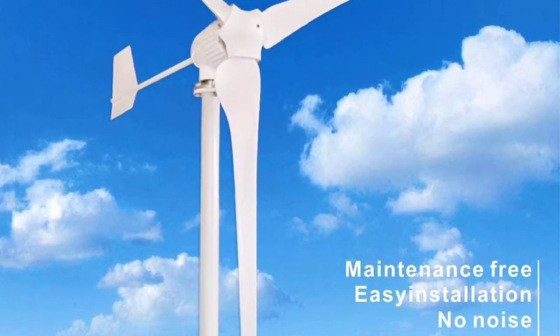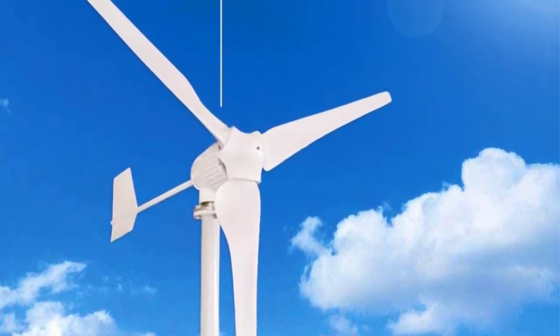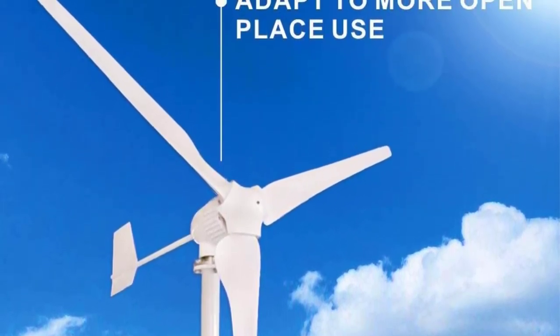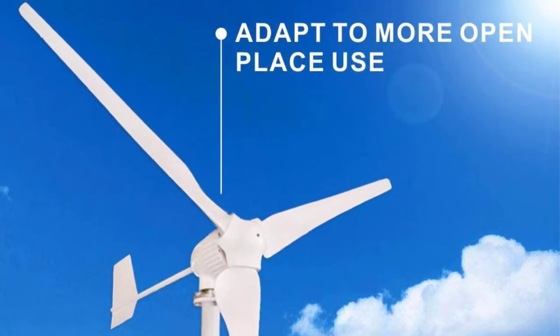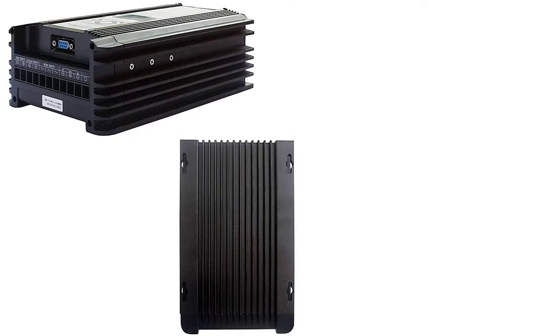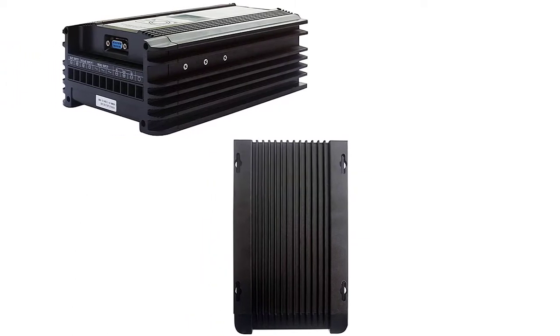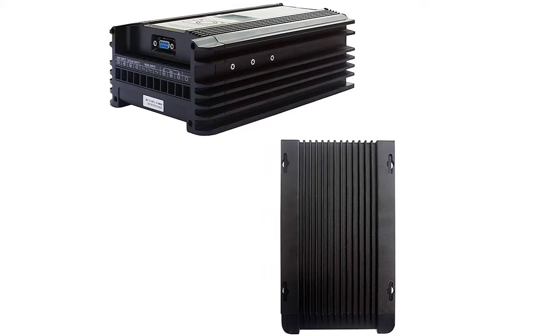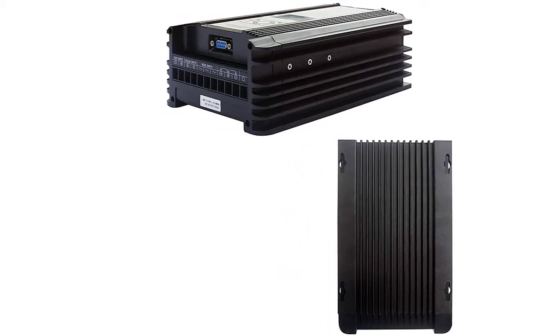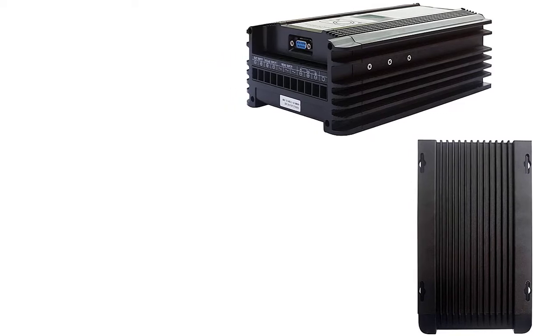This turbine is also the most technically advanced on our list. It has a software program so you can conveniently monitor the turbine from your laptop or computer. The software gives you a comprehensive overview of wind speed, battery information, and other operational data. Should the turbine sustain damage after heavy rain, the software will immediately alert you.